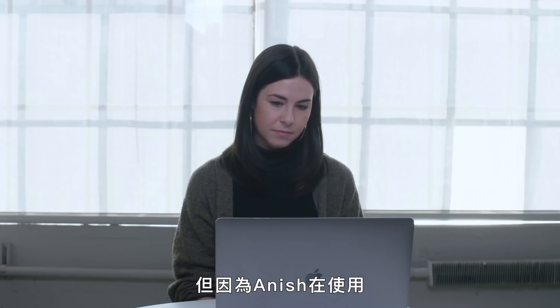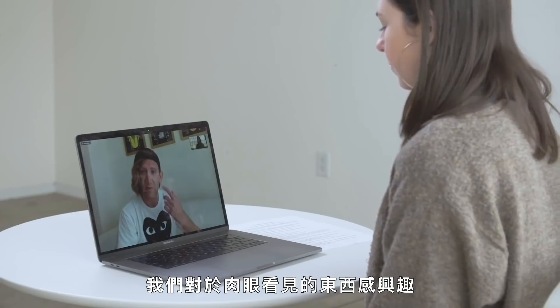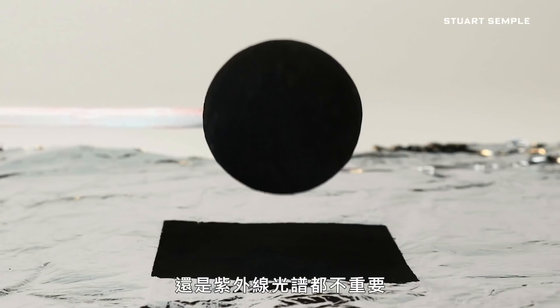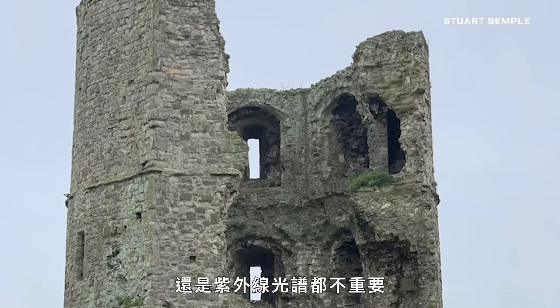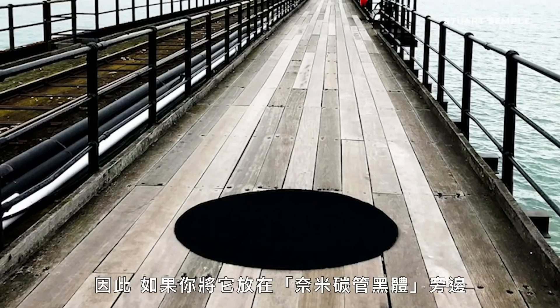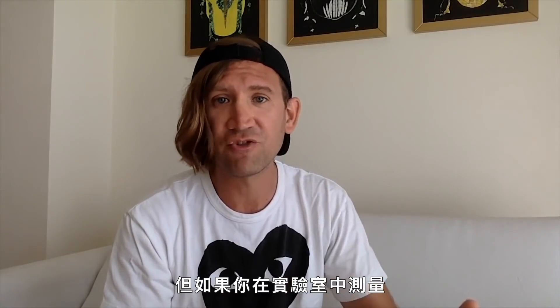But because Anish was using it, artists tuned into it, and then we realised that we wanted to have a go and use something like that too. We're artists — we're interested in what you can see with your eye. So really, it doesn't matter what it's doing in the infrared spectrum, in the UV spectrum, in a science lab. What we want is a really flat, black-looking black we can make work with. So if you put it next to Vantablack, yeah, it kind of looks similar to the naked eye, but if you start measuring it in a lab, there's miles of difference.